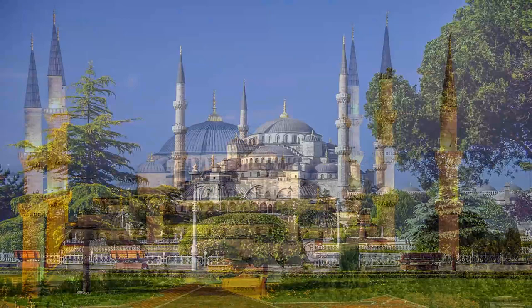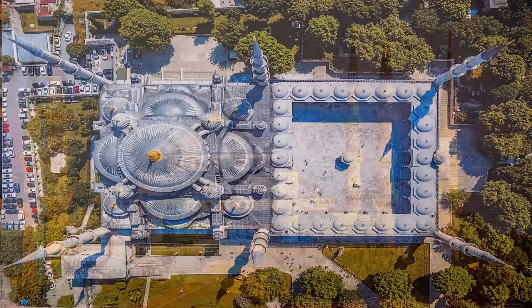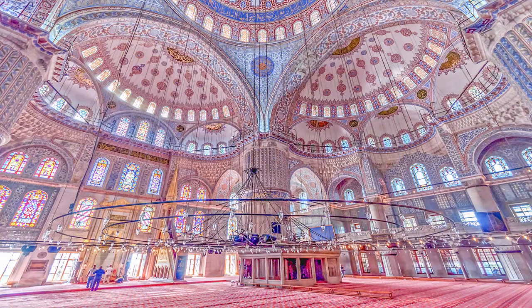During preparatory work in 2013, it was discovered that the northwest minaret had shifted 5 cm over time, which prompted a comprehensive renovation in 2015 to ensure structural stability.